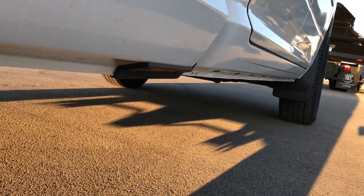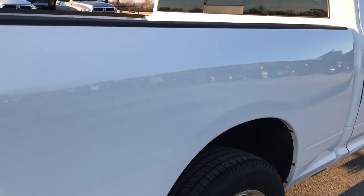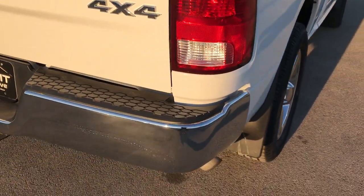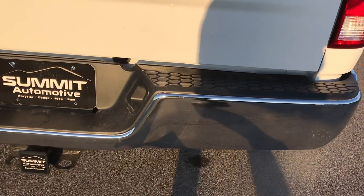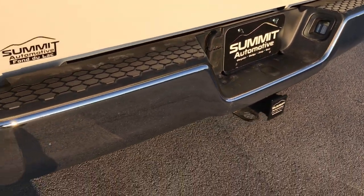Lower rockers are great — no corrosion whatsoever. Kind of what you'd expect on a 2015, but not always the case on some of these trucks. So we want to make sure that you get the most accurate representation by doing these videos.